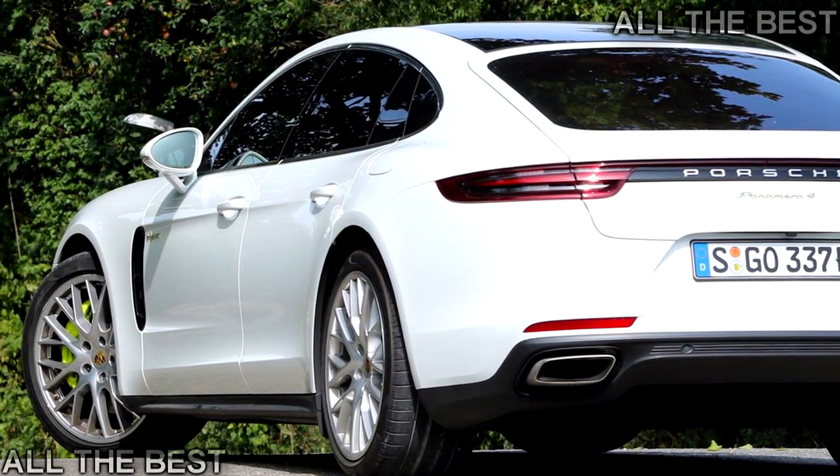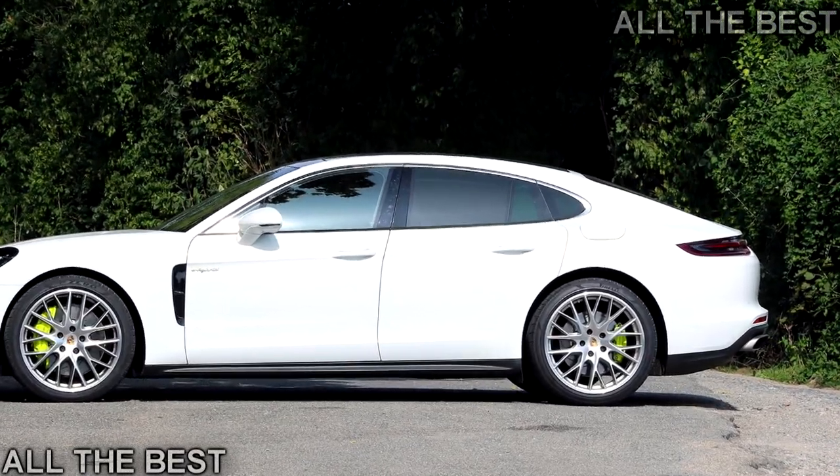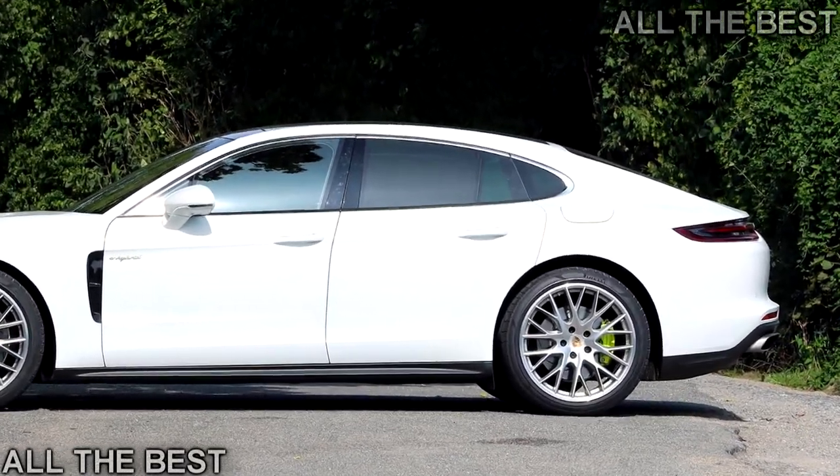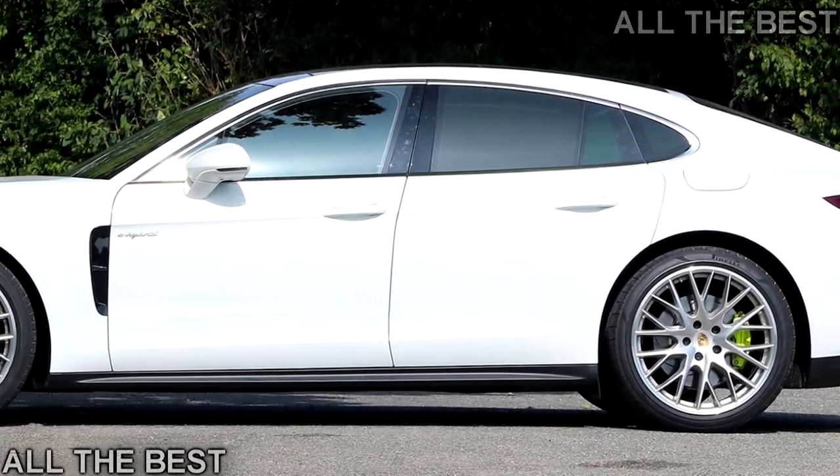"Our first goal was performance, and at the same time we wanted to improve the efficiency of the vehicle," says Jörn Dollner, vice president of the Panamera product line. "But we had a clear focus on performance."